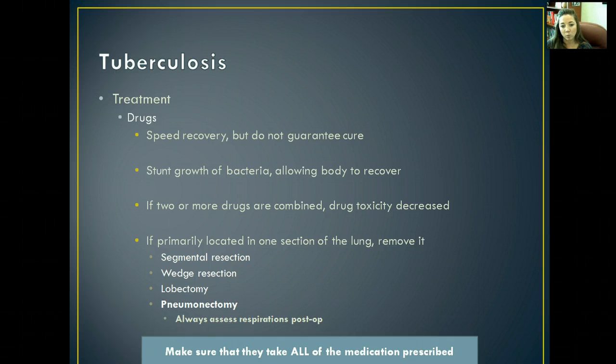If the infection is primarily located in one section of the lung, they might remove that section. They can do a segmental resection, wedge resection, lobectomy, or total pneumonectomy. You can live with just one lung — you might not be able to do physical activity as well, but you still can live. It's very important to make sure patients take all of their tuberculosis medications, just as with antibiotics, since it is a bacterial infection requiring several different antibiotics.